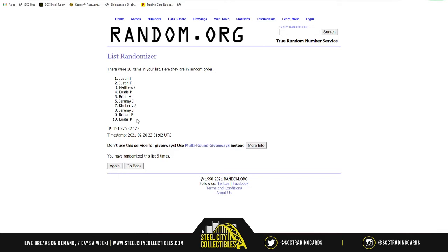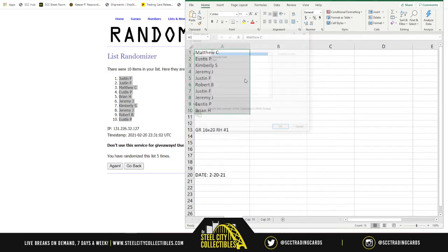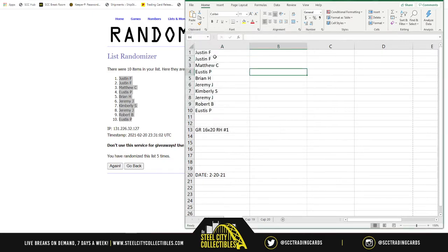So Justin gets one and two, Eustace on the bottom. If you're keeping track of your spot: Justin one and two, Matthew three, Eustace four, Brian five, Jeremy six, Kimberly seven, Jeremy eight, Robert nine, and Eustace at ten.